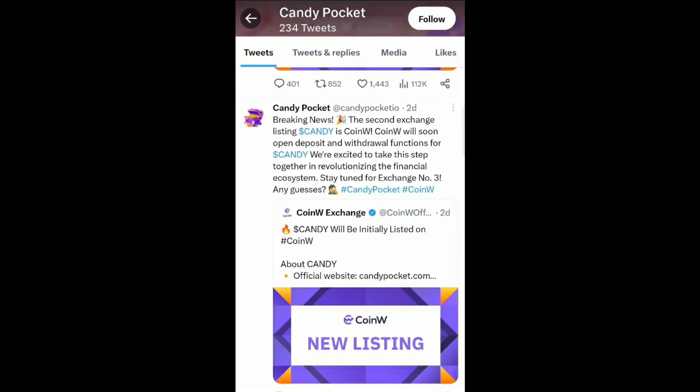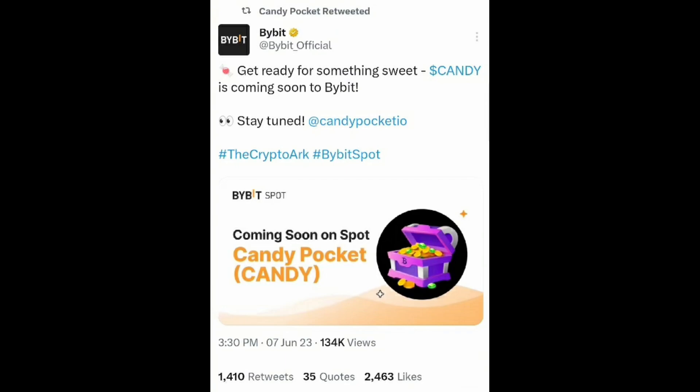You can later sell the Candy tokens you mined on Bybit exchange and make good money. The public sale and private sale have already ended, and those people who bought and are holding these tokens are waiting for it to get listed on exchanges. The time is now — this token is getting listed on Bybit very soon, and there's a prize pool, so if you participate you'll get extra Candy tokens for free.